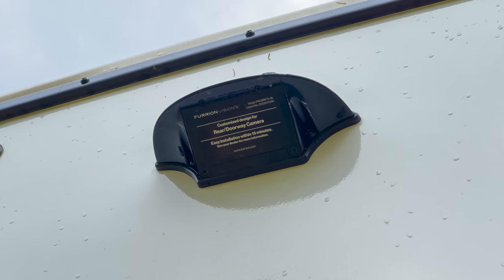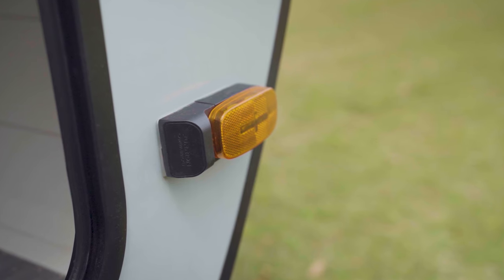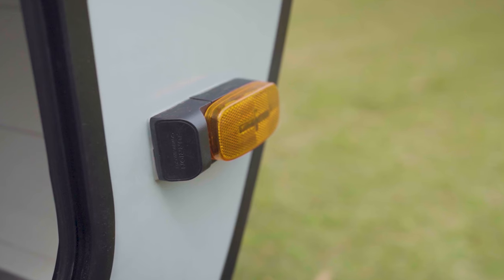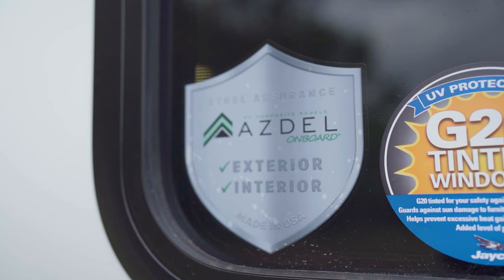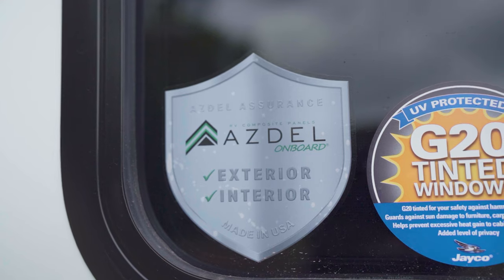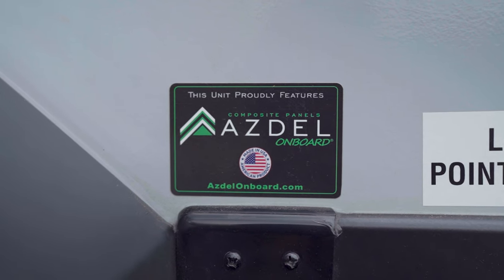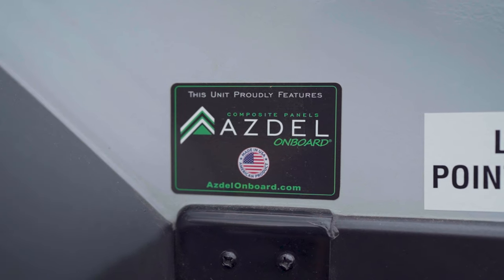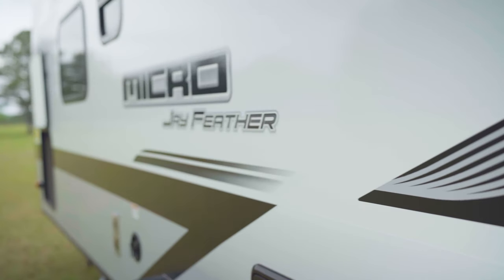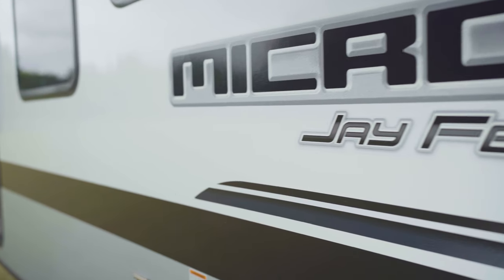If you wanted to expand the camera system, they even have pre-wired availability for side-view cameras up front on the marker lights. In terms of construction, the Jayco has the Magnum Truss roof system with that fully walkable roof. In addition, we have the Stronghold VBL walls with double-sided Azdel composite, which is super nice because it's water-resistant and won't rot like wood does.